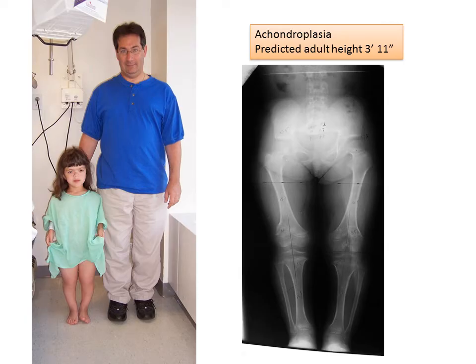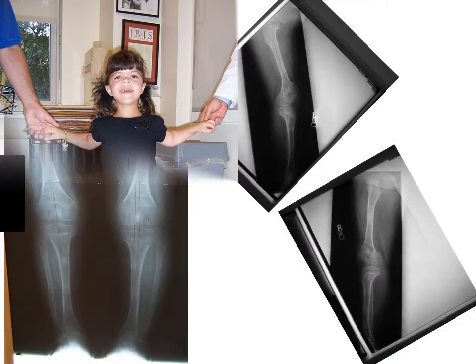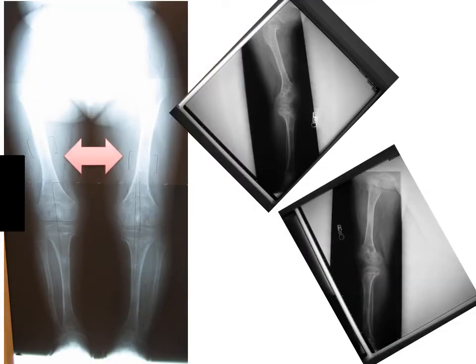First I'd like to tell you about achondroplasia and how we approach this. This is Gabrielle. I had been following her since she was a little girl. She had a predicted height of 3 foot 11 inches. Patients with achondroplasia are disproportionate — their lower extremities are relatively short to their torso and their thigh bones are particularly short. At age 7 we did bilateral femur and tibia lengthenings and achieved 5 centimeters. The new bone is noted here, and this is what it looks like when it's all healed with excellent remodeling in the femur and in the tibias.